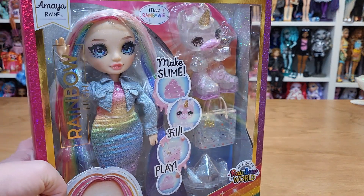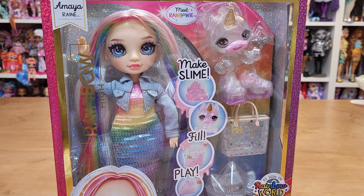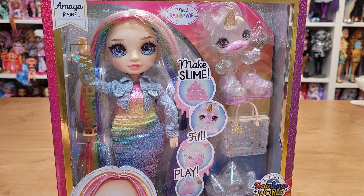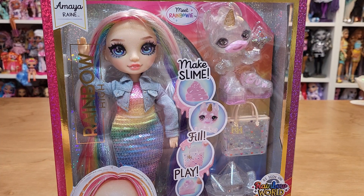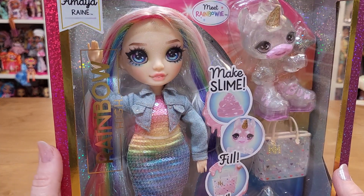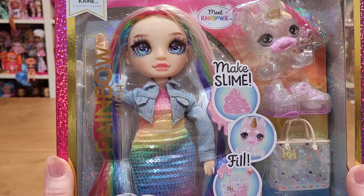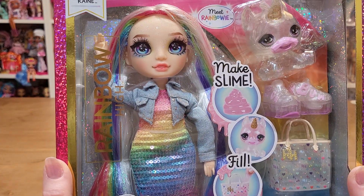So I finally got the Amaya Slime Doll. When she first came out she was in Walmart and Target and I kept looking at her but I just couldn't find one that I really liked. So then I didn't get her and she was sold out in all of my local stores. I thought about getting her on Amazon, but then you never know what you're going to get. Then she got restocked at one of my other stores, so there were like three or four to pick from, so I picked this one.